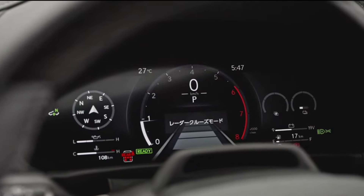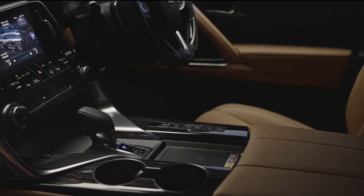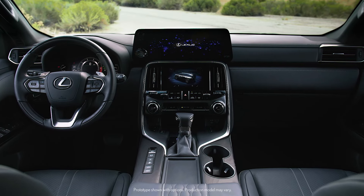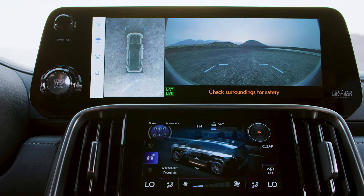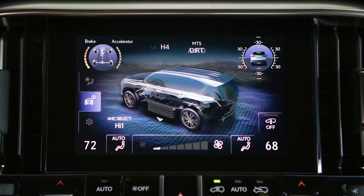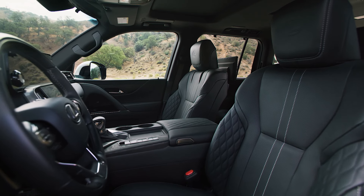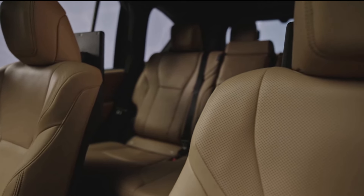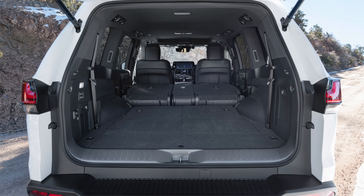Moving on to interiors, the Lexus boasts a few key updates for 2025 that enhance its appeal. A 12.3-inch fully digital instrument cluster is finally available, in addition to an electronic gear selector. However, the Lexus appears busier and less sophisticated than its rivals. The twin-screen central layout with a 12.3-inch infotainment and a separate display for drive modes seems redundant, and the lack of a panoramic sunroof at this price point is unacceptable. The infotainment has good software but is not as feature-rich as the BMW and Mercedes systems. Material quality is good, although some parts prioritize durability over luxury. In terms of practicality, the LX is on the small side, with 41.1 inches of front row legroom, 38.9 inches of second row legroom, a shoulder room of 58.8 inches, and a maximum cargo capacity of 64 cubic feet behind the first row.